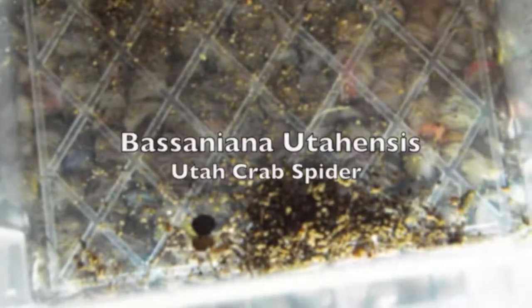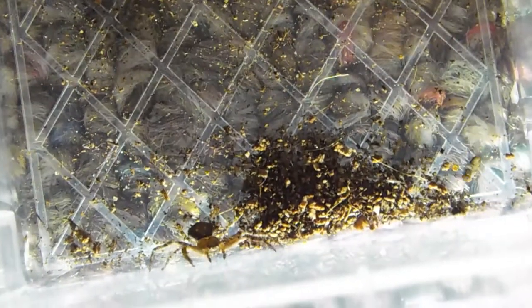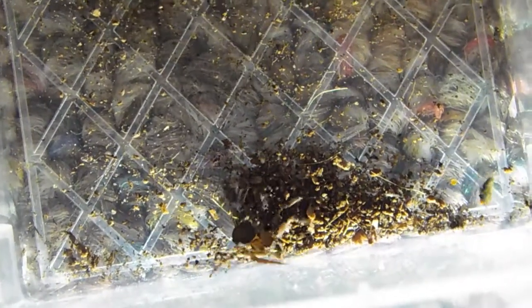Vasaniana yutoensis. You guys are probably not as excited about this episode as I am, but I have loved crab spiders for the longest time, and I was super happy to finally find one.